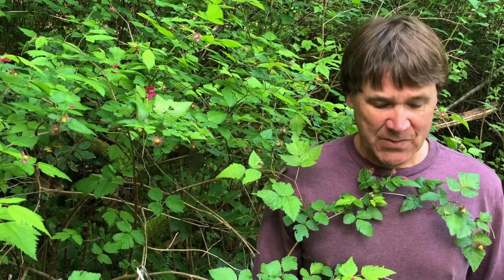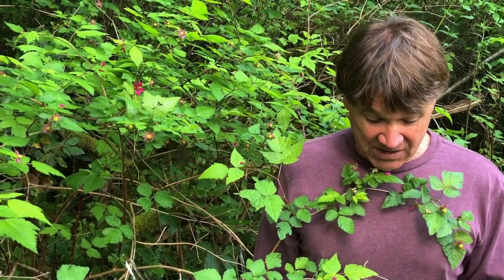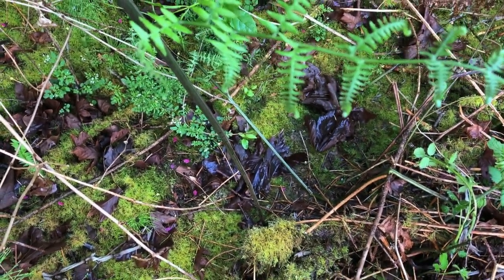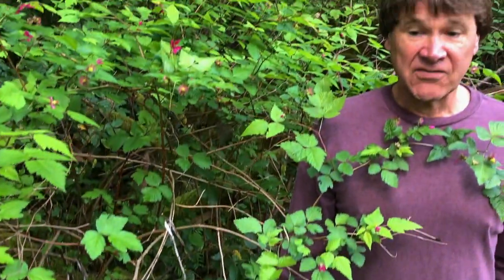Let's take a look at salmonberry, where I'm standing now. Rubus spectabilis. Rubus is the Roman term for this plant and spectabilis means spectacular or showy. This is a beautiful shrub that likes wet areas. You can see this one's growing in a nice mossy low area. Salmonberry can be a small plant or it can grow to be a shrub as much as 8 to 10 feet high.